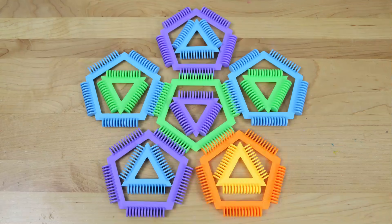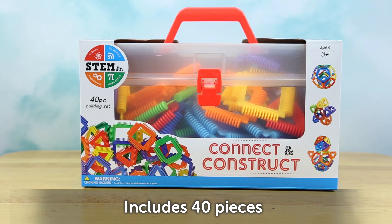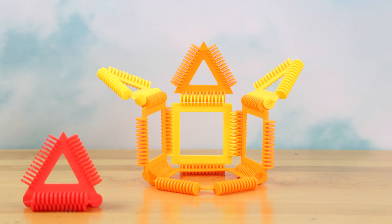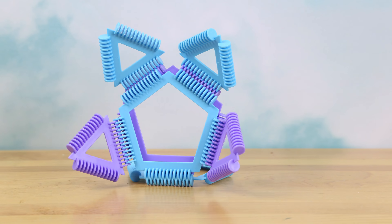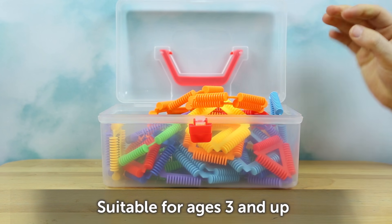Build endless combinations of shapes and structures with this connect and construct building kit. Kids can build all kinds of 3D shapes and objects with this colorful set, and it comes with a plastic carrying case to pack up everything when playtime is over.